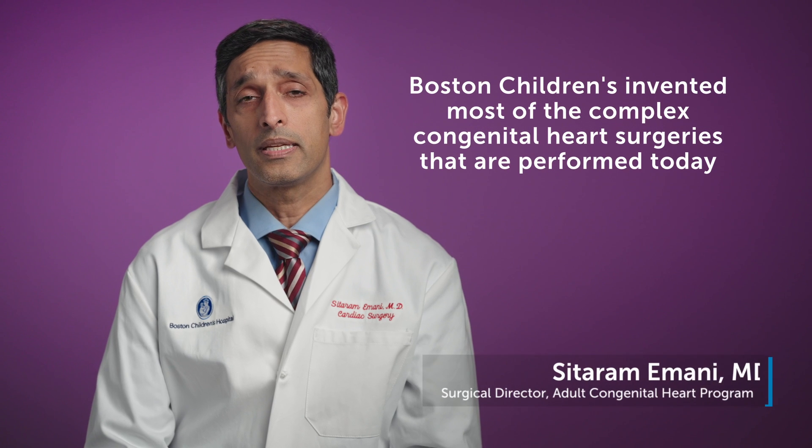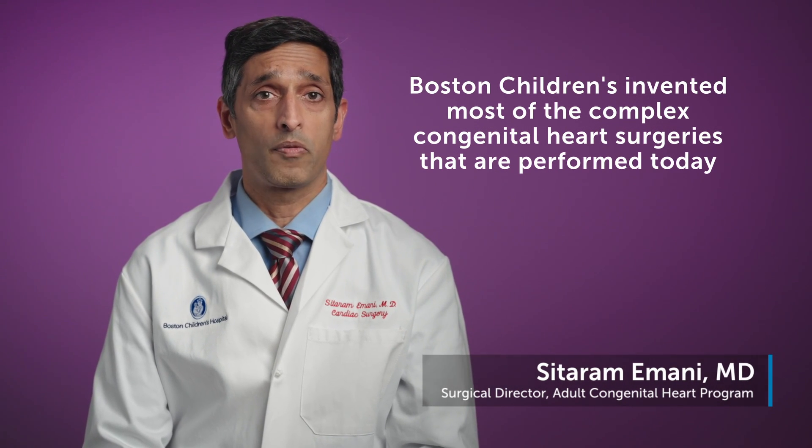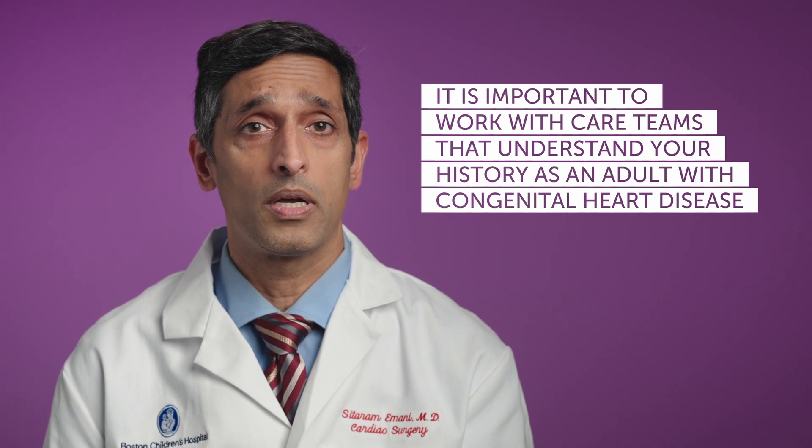Boston Children's Hospital really invented most of the complex procedures that are performed today in congenital heart disease. So we have probably the greatest experience with congenital heart disease. As you grow older and become an adult patient with congenital heart disease, it becomes important to really work with people that know the process well and understand how the lesion is repaired. And I think that's where Boston Children's Hospital shines the most.